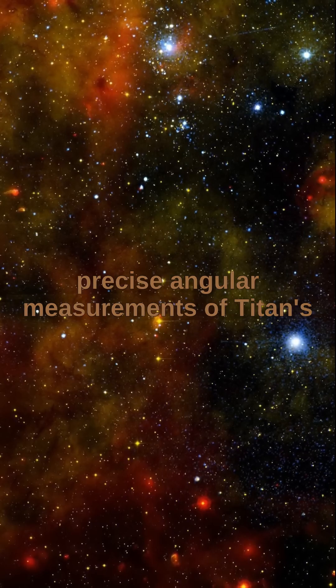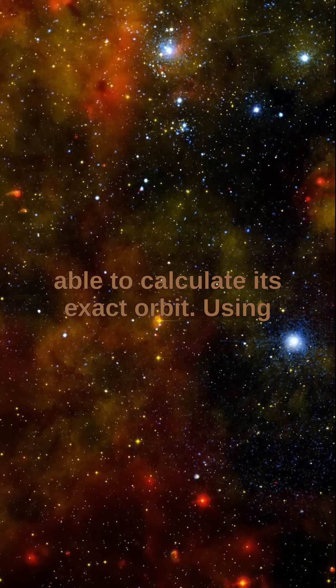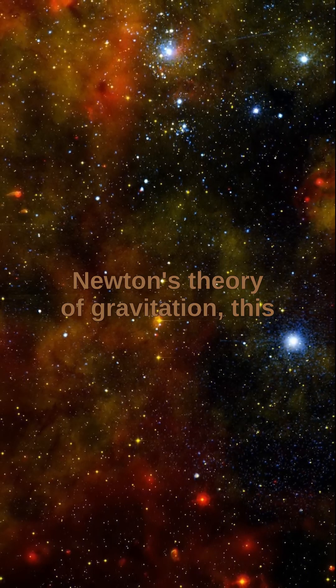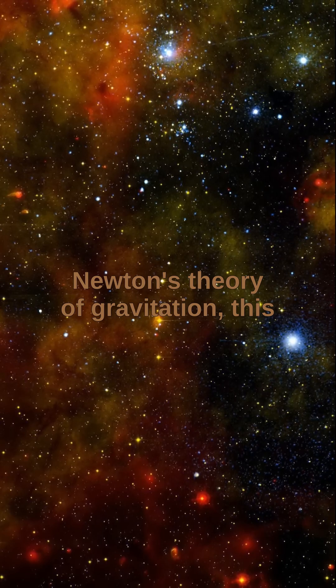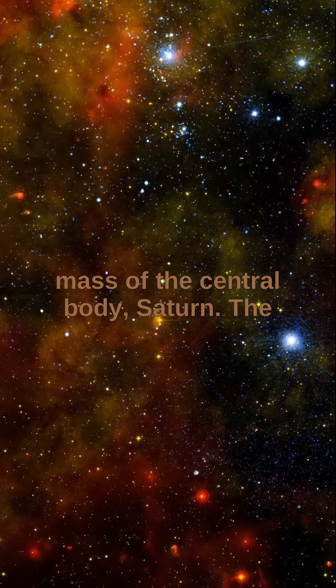Through precise angular measurements of Titan's position relative to Saturn, Bessel was able to calculate its exact orbit. Using Newton's theory of gravitation, this orbital data allowed him to deduce the mass of the central body, Saturn.